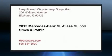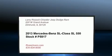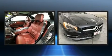The 2013 Mercedes-Benz SL-Class. This two-door, two-passenger convertible still has less than 15,000 miles.